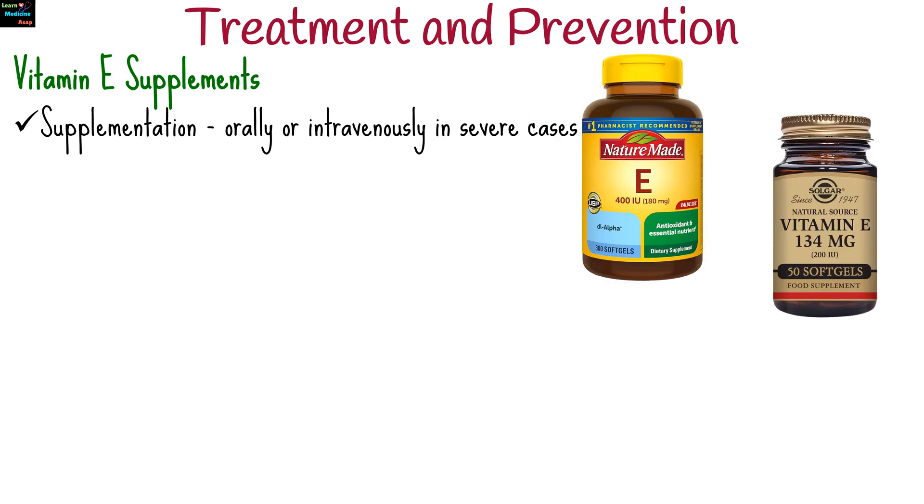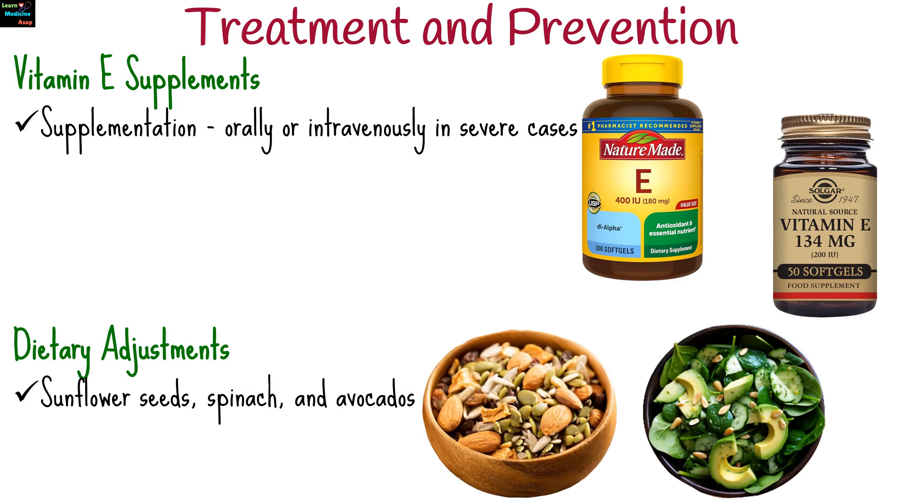The primary treatment is supplementation with vitamin E supplements, either orally or intravenously in severe cases. Incorporating vitamin E-rich foods like almonds, sunflower seeds, spinach, and avocados can support recovery.